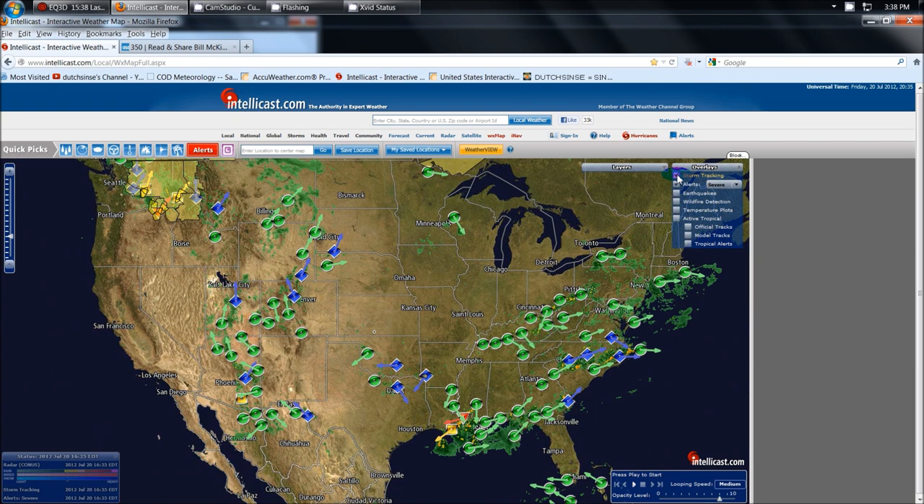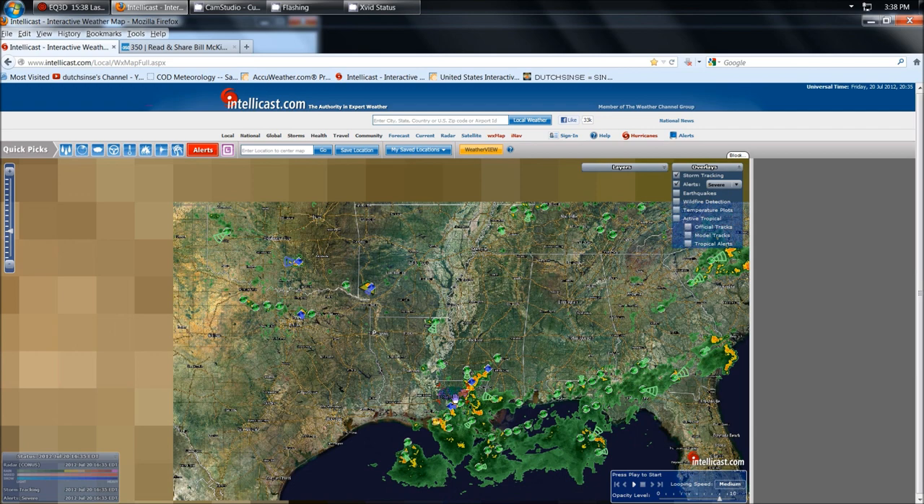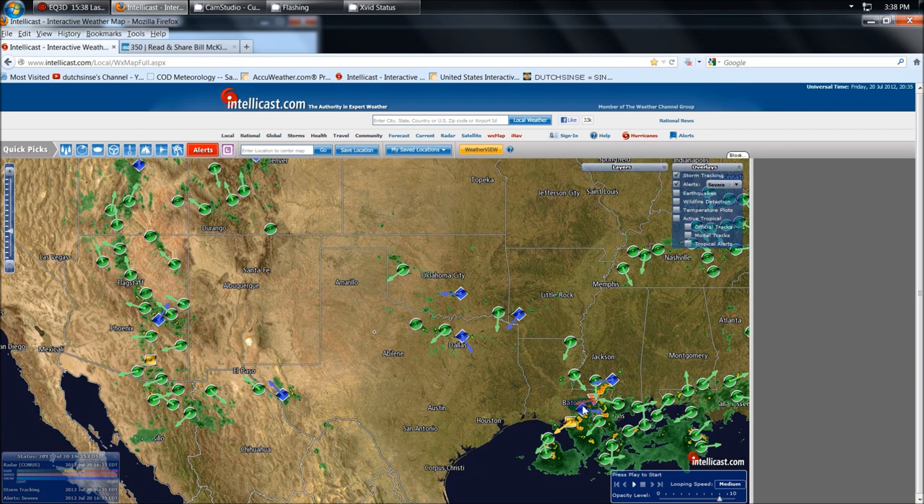We have two possible tornadoes detected right off the bat — one down here over Louisiana, just north of New Orleans, northwest of Baton Rouge, heading to the southwest. Be aware down here in New Orleans and in Louisiana specifically: damaging winds, hail, possible tornadoes headed west-southwest right to the coast.